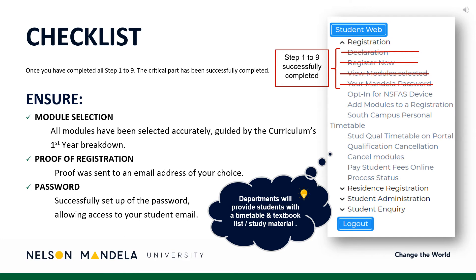Please pay careful attention to this checklist to ensure you have completed all important steps of this process: accurate module selection for your first year, proof of registration emailed to an address of your choice, and your password having been created or obtained. Curious about your reading material and timetable? Your department will be in touch with you, providing this information.